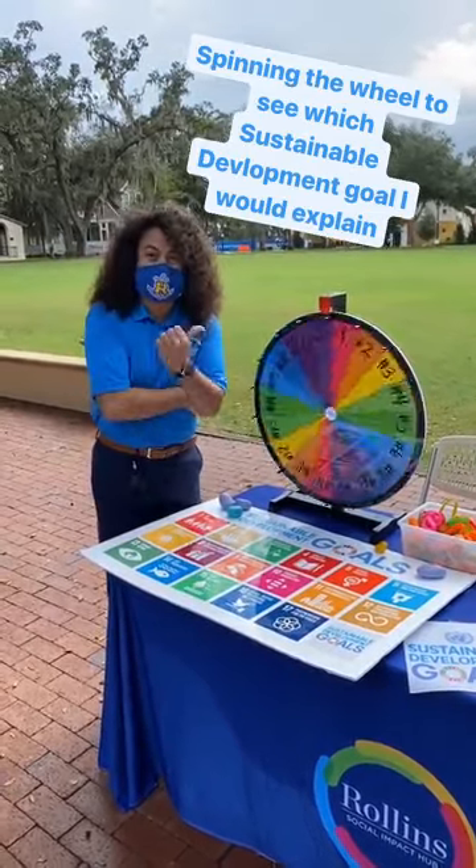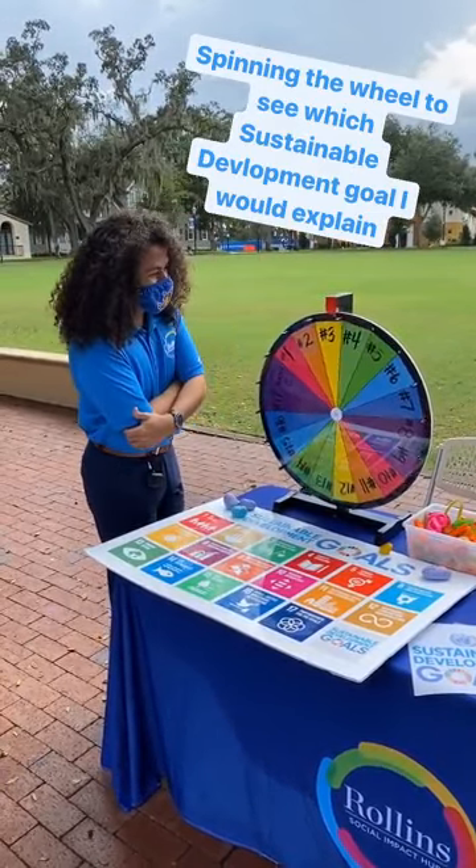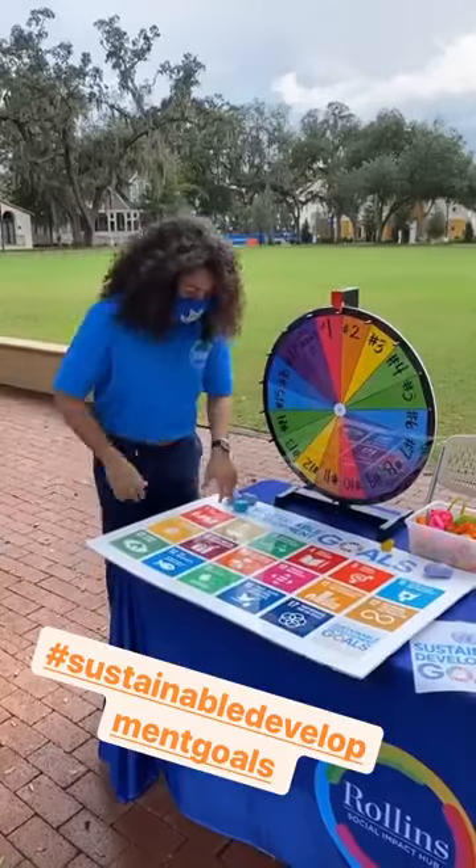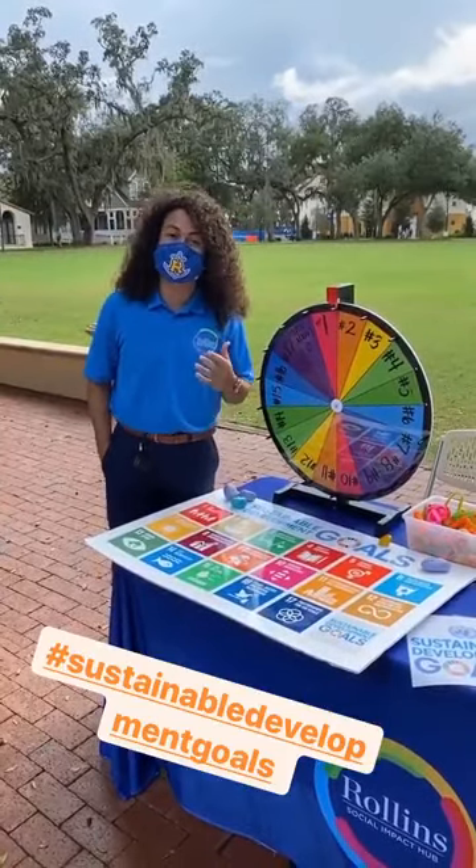This is definitely one of the fun parts of today's activities. Let's see — it's number two, which would be Zero Hunger. That would be the SDG I would be describing.